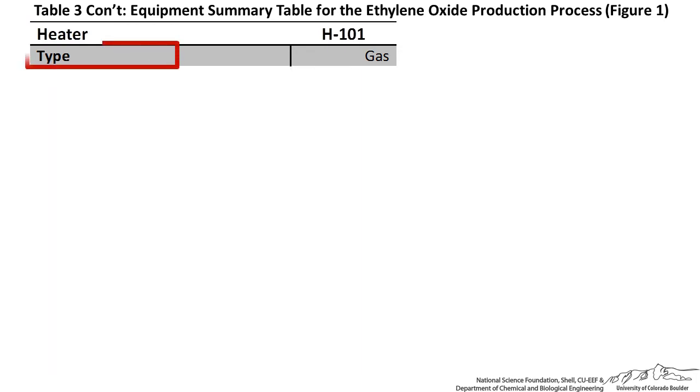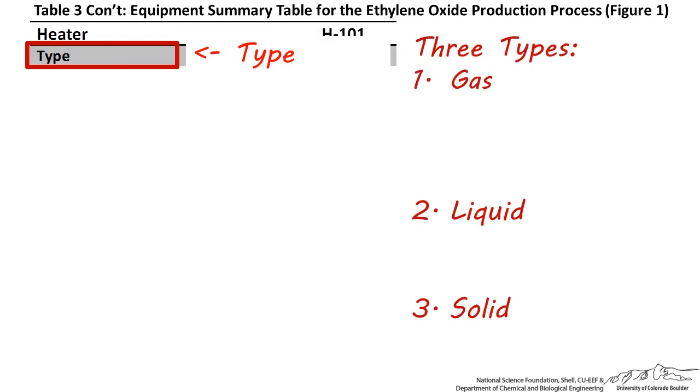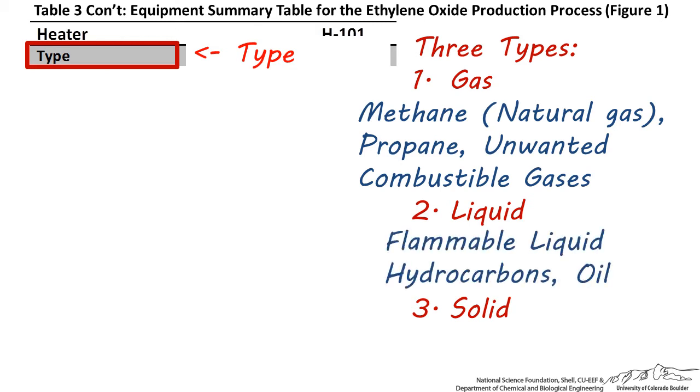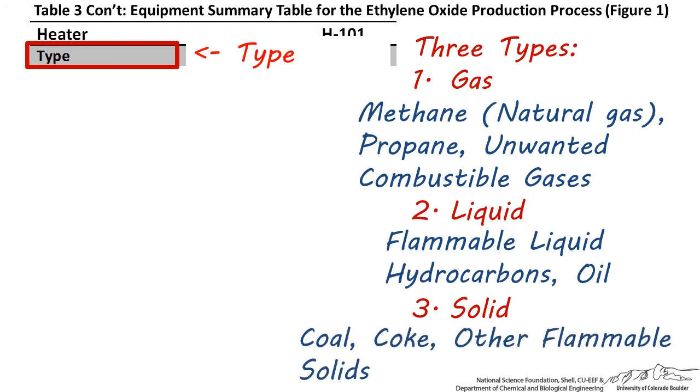First, the type of heater must be shown. There are three main varieties of fired heaters: gas fired heaters, liquid fired heaters, and solid fired heaters. The gases typically burned include methane, which is the main component of natural gas, propane, or unwanted byproduct gases from the process. The liquids typically burned include flammable hydrocarbons such as gasoline, diesel, or flammable oil — sometimes unwanted byproduct streams disposed through combustion. The solids typically burned include coal, coke, anthracite, or other flammable fuel solids.